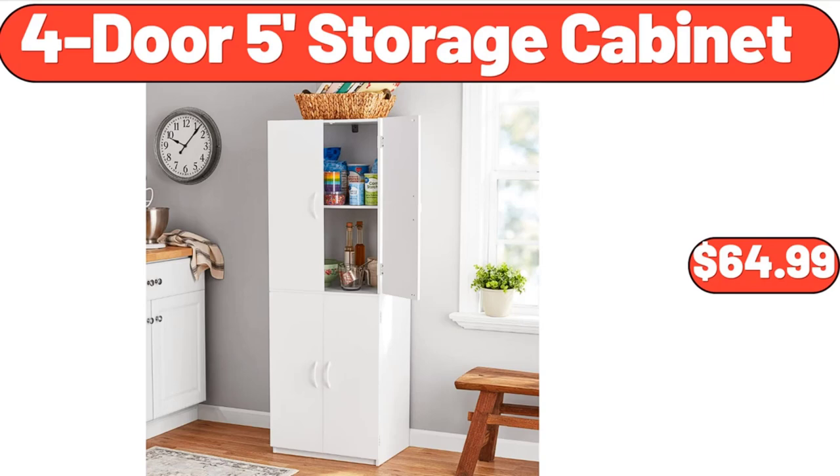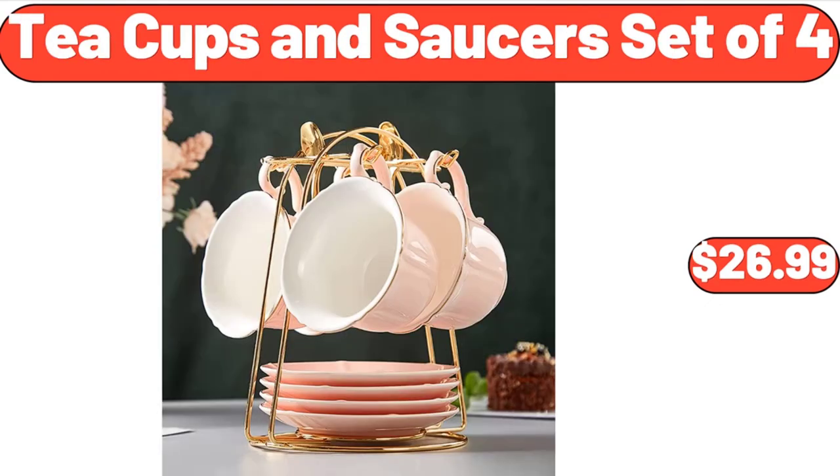4-door 5-foot storage cabinet, $64.99. Tea cups and saucers set of four, $26.99.